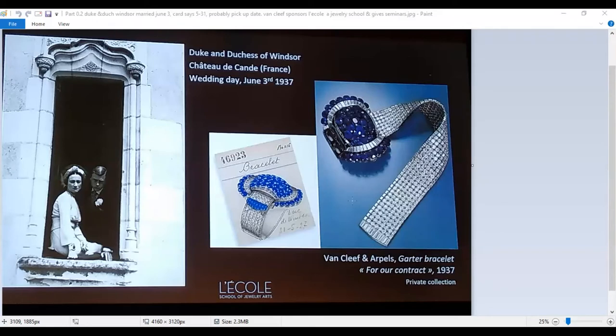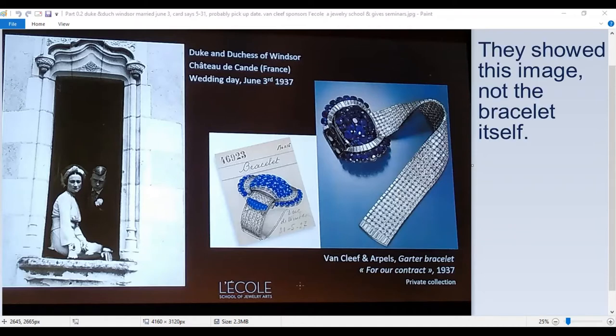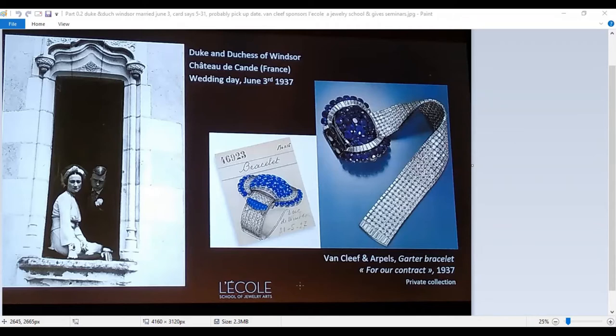This photograph on the left was taken on their wedding day, and you can see from the card in the center that Edward must have ordered this bracelet to be delivered on May 31st, 1937 — just several days before their June 3rd wedding — from Van Cleef and Arpels, the famous jewelry house. L'École, the school of jewelry arts supported by Van Cleef and Arpels, holds seminars in New York, and I attended one where they showed this beautiful sapphire and diamond bracelet that Edward gave to Wallis. This couple had impeccable taste.